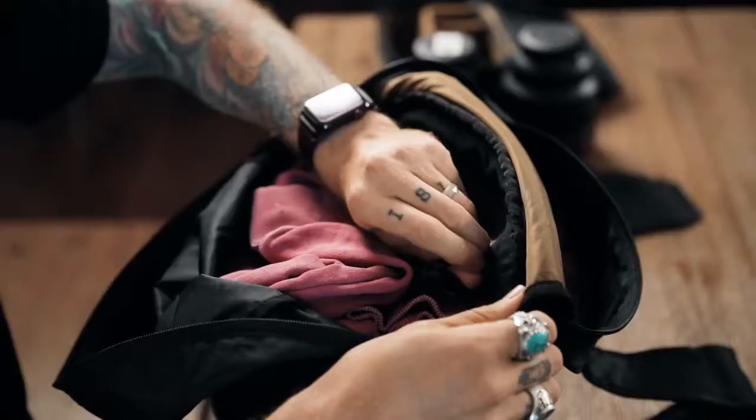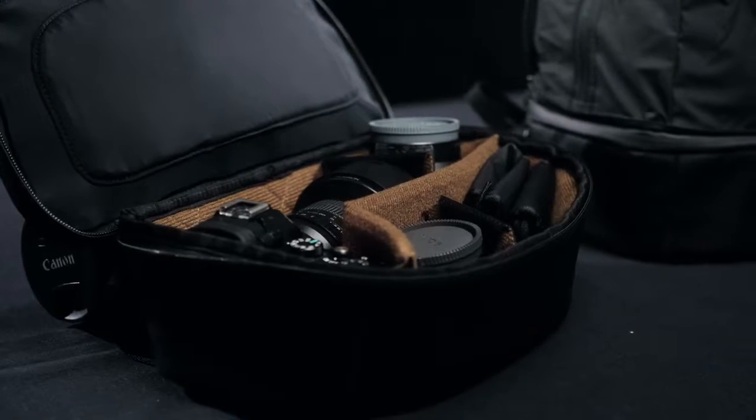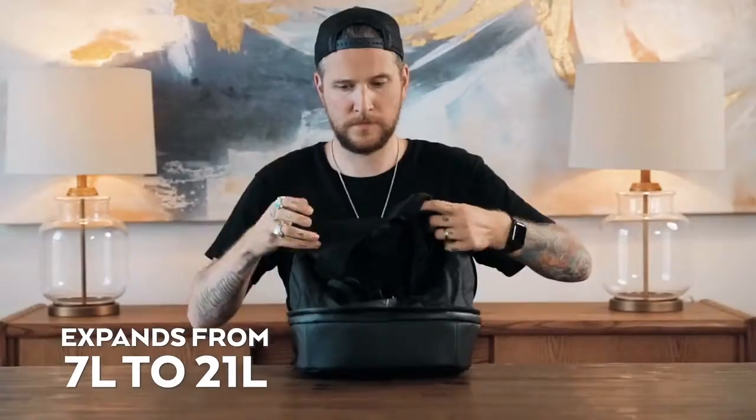And now for the moment you have all been waiting for — what makes this the perfect travel system? Meet the cube pack: a camera cube that expands to become a day pack.